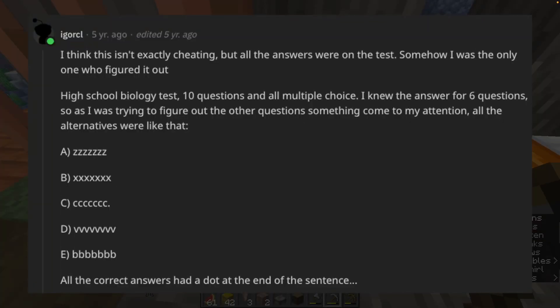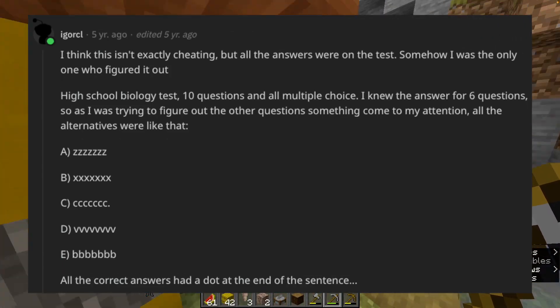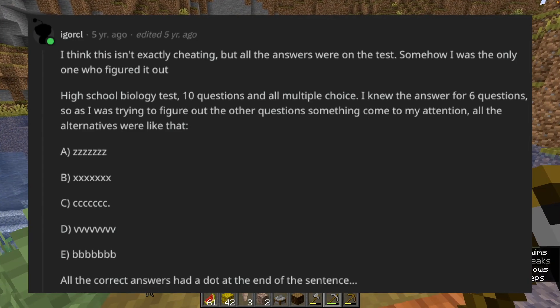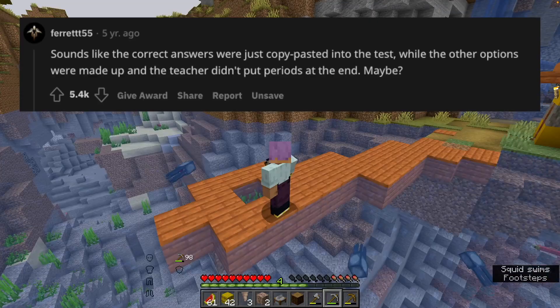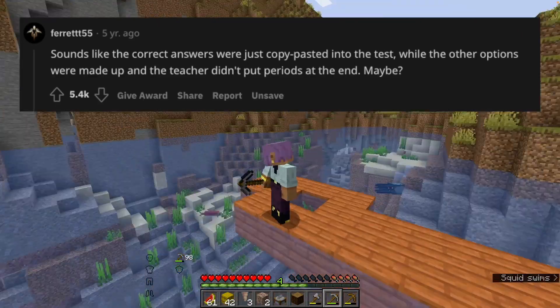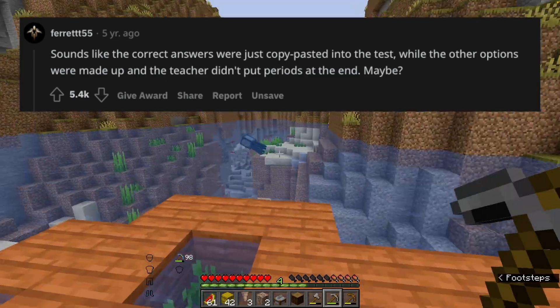I think this isn't exactly cheating, but all the answers were on the test — and somehow I was the only one who figured it out. High school biology test, 10 questions, all multiple choice. I knew the answer for six questions, and as I was trying to figure out the others, something caught my attention: all the correct answers had a dot at the end of the sentence. Sounds like the correct answers were just copy-pasted into the test, while the other options were made up and the teacher didn't put periods at the end.